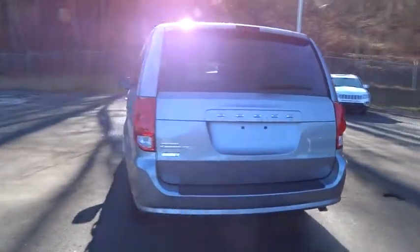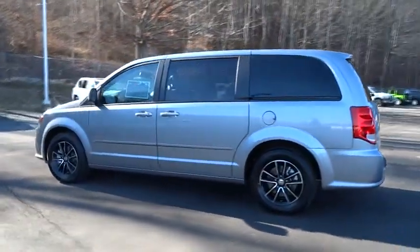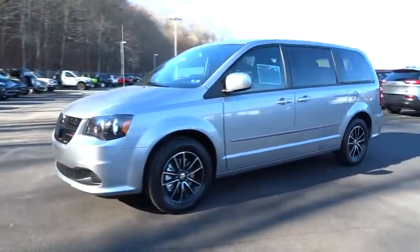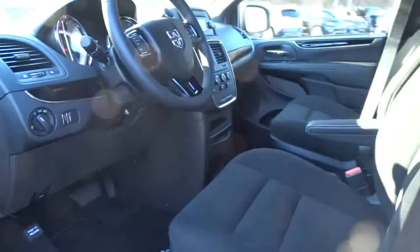Here are some of this vehicle's great options: steering wheel audio controls, traction control, stability control, anti-lock braking system, power steering, adjustable steering wheel, driver airbag, cruise control, keyless entry, four-wheel disc brakes, rear defrost, and FWD.